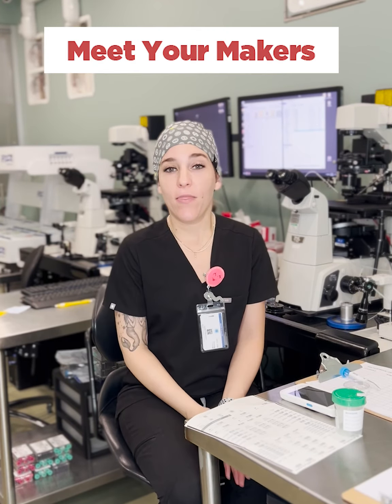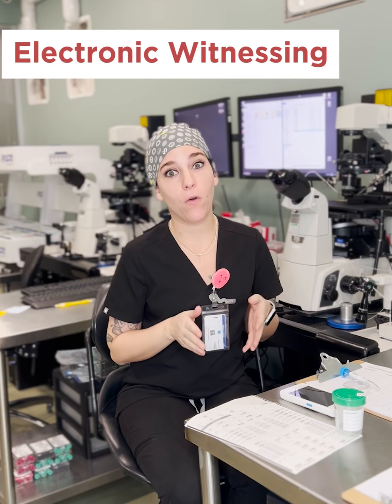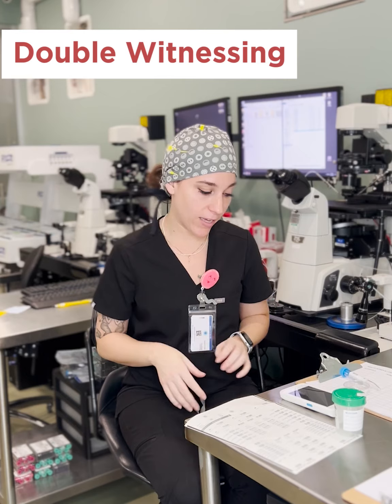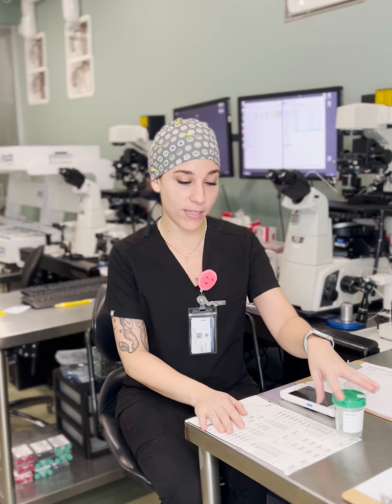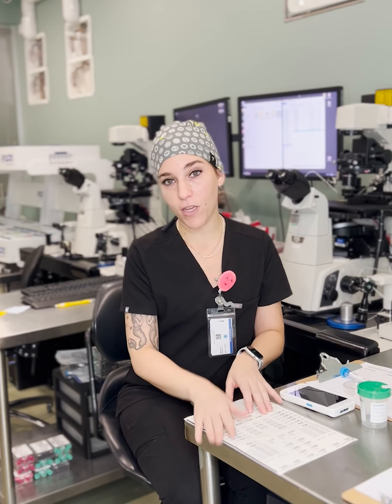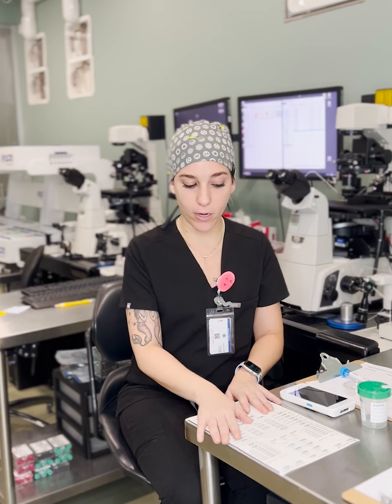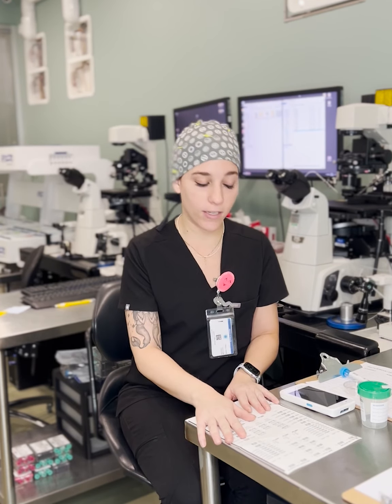Hi guys and welcome back to another episode of Meet Your Makers. In this episode I want to go over electronic witnessing and also the process of double witnessing. I know a lot of you have seen the articles recently about mixups in the Embryology Lab and the Andrology Lab. I just want to go over how we do things here at AFX, and I'm sure how other practices operate as well that use electronic witnessing systems.